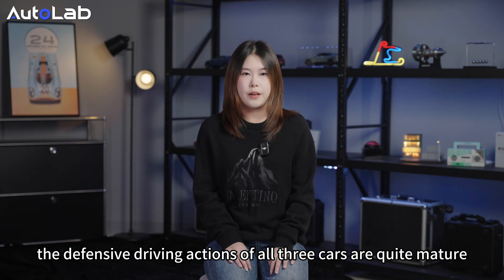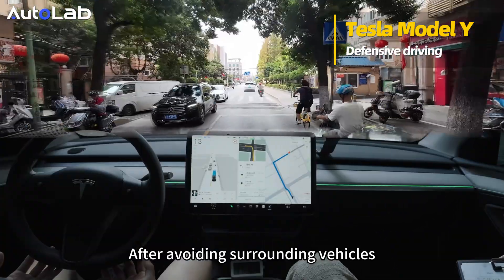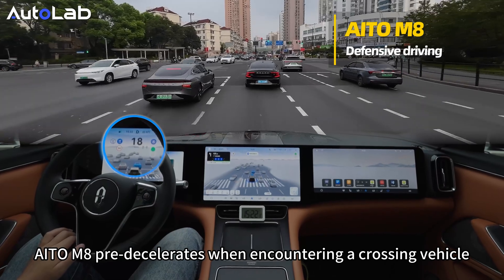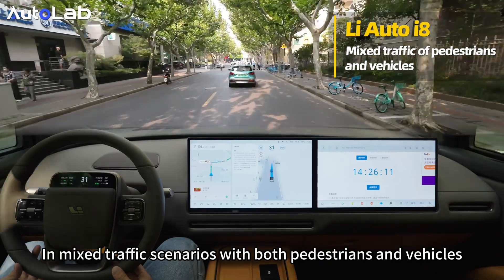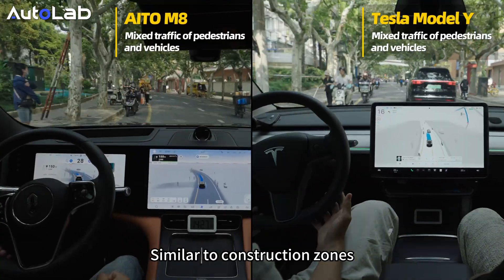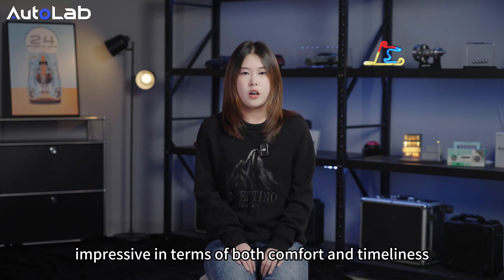In terms of safety and comfort, the defensive driving actions of all three cars are quick. The Li Auto i8 slows down and avoids a bus at a larger intersection. Tesla has defensive actions but sometimes overreacts — after avoiding surrounding vehicles, it stops in place. The Li Auto i8 pre-decelerates when encountering a crossing vehicle, but in some blind spots at intersections it doesn't decelerate enough and sometimes overreacts. In mixed traffic scenarios with both pedestrians and vehicles, all three cars navigate around obstacles with human-like smoothness — this level of mixed traffic is no longer a challenge for them, and their ability to navigate around obstacles is impressive in terms of both comfort and timeliness.